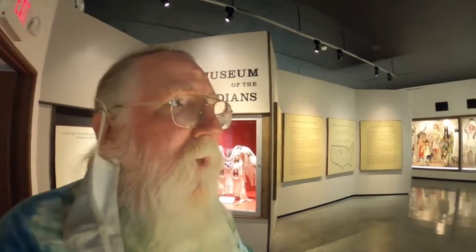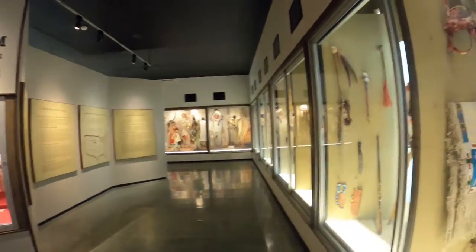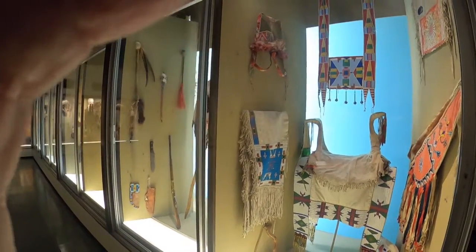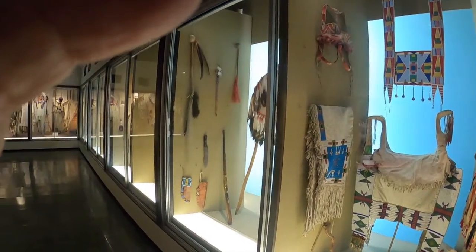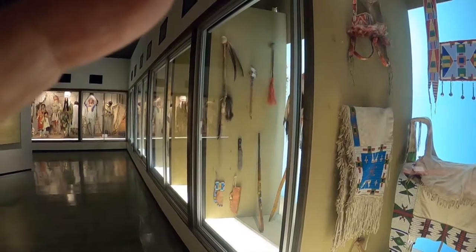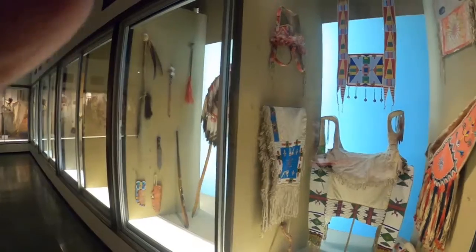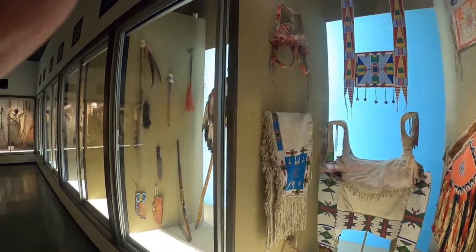Hello YouTube. Today I'm in Browning, Montana at the Museum of the Plains Indians. You can see me having a mask on most of the time. We're going to take a look at all of the artifacts. This is the Blackfeet Reservation area, right around on the western or eastern side of Glacier National Park. So let's take a look.